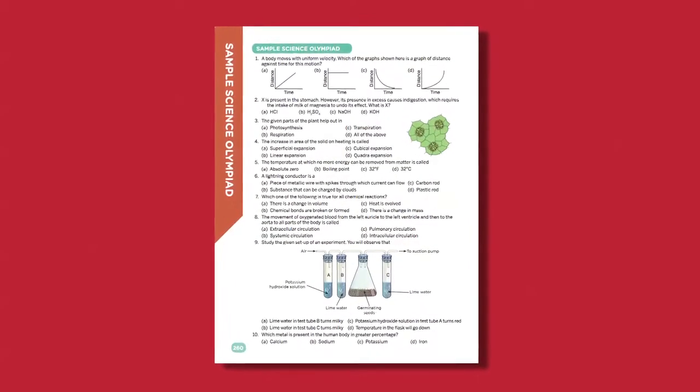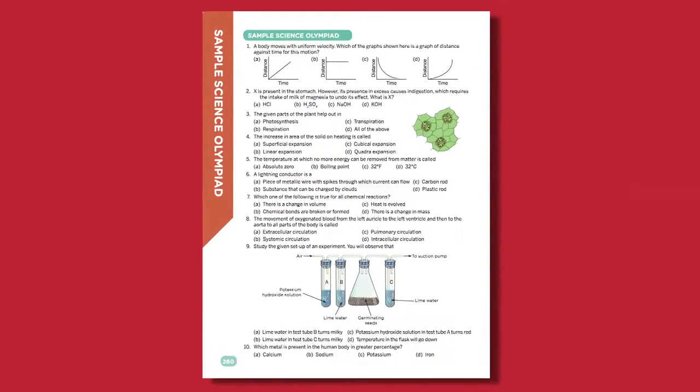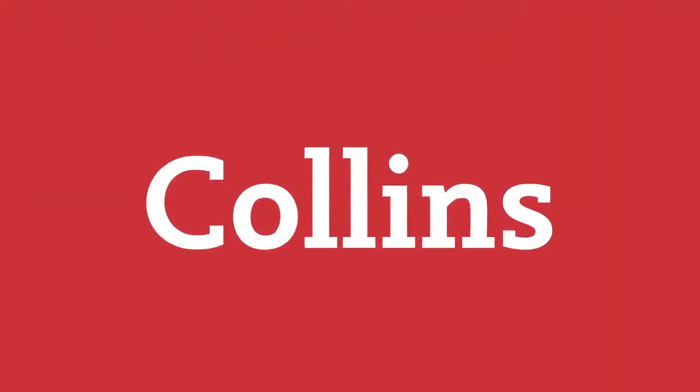National Science Olympiad sample papers are also given in our books so that students can practice for similar competitive examinations. Let's make science simple together. Have a great day, guys. See you next time.